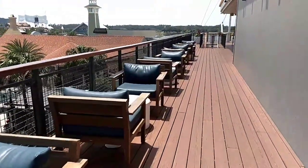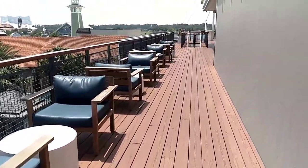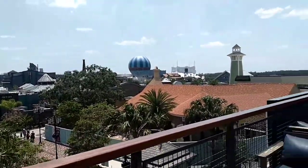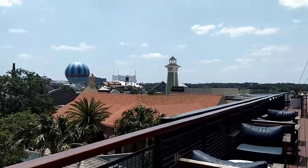They open this third floor up after 5 p.m. so you can come up here and eat, but before 5 p.m. if you want to go downstairs to the bar, grab a drink, come up here and you're more than welcome to.